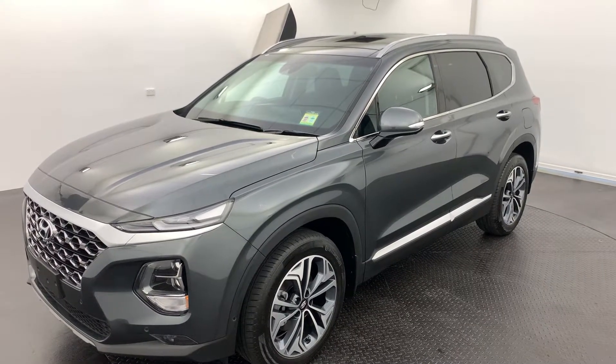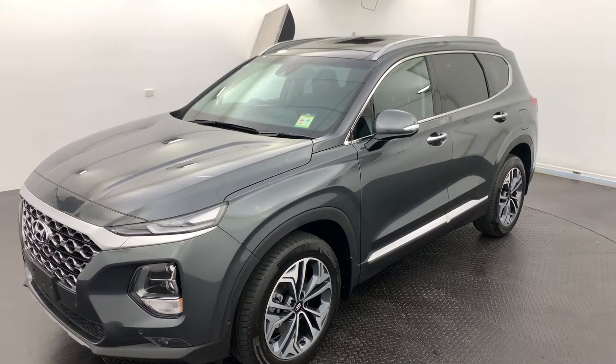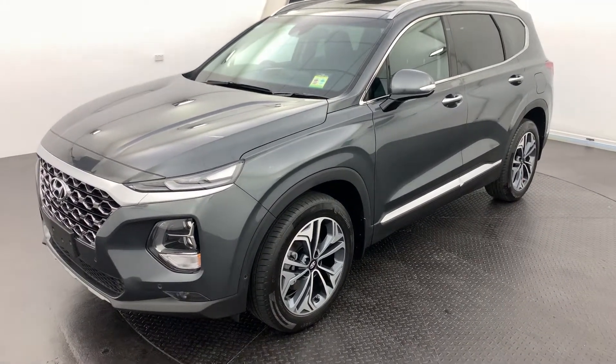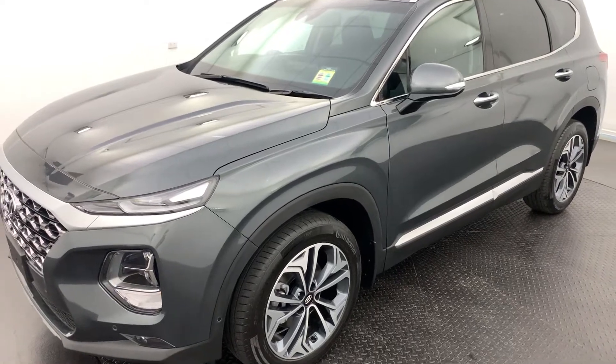Hello and thank you for your interest in our 2020 Hyundai Santa Fe Highlander. This is the top of its range, being a 2.2 litre diesel all-wheel drive.